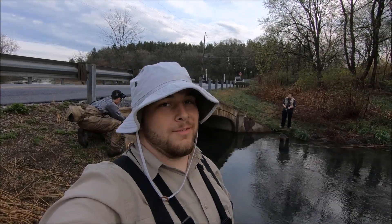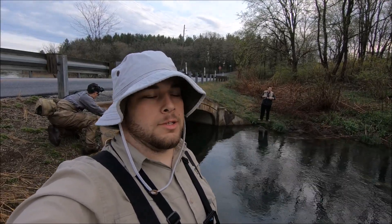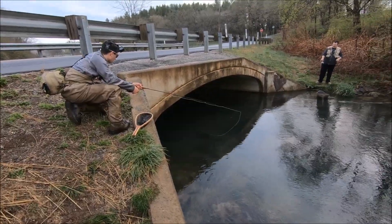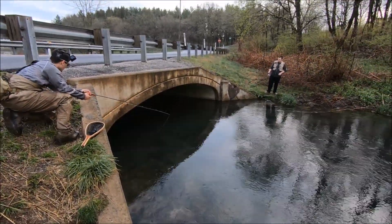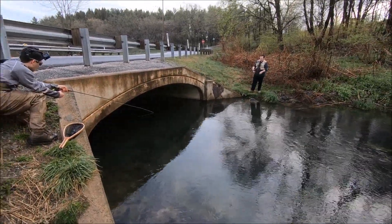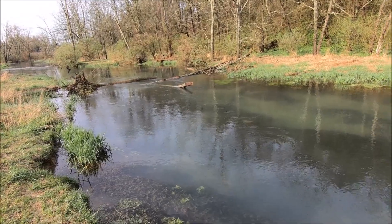Well guys, this has already been a very successful morning. We've been here for about 30 minutes of actual fishing in this exact spot and have caught two beautiful fish. I just cannot get over how absolutely beautiful this stream is.